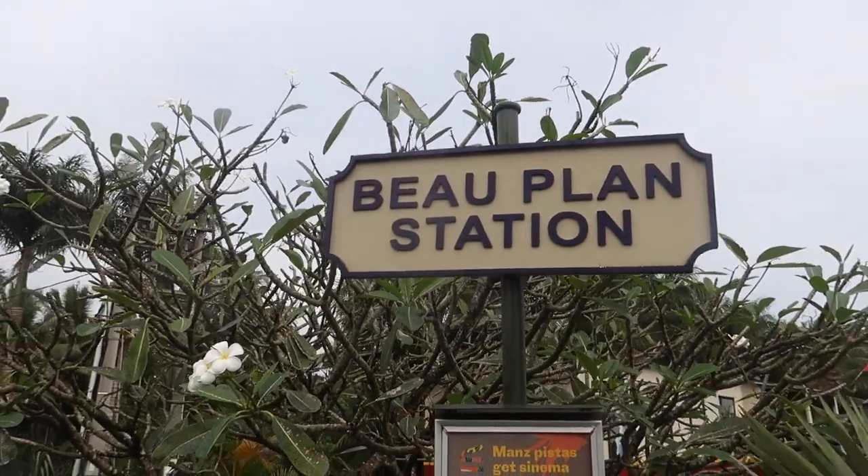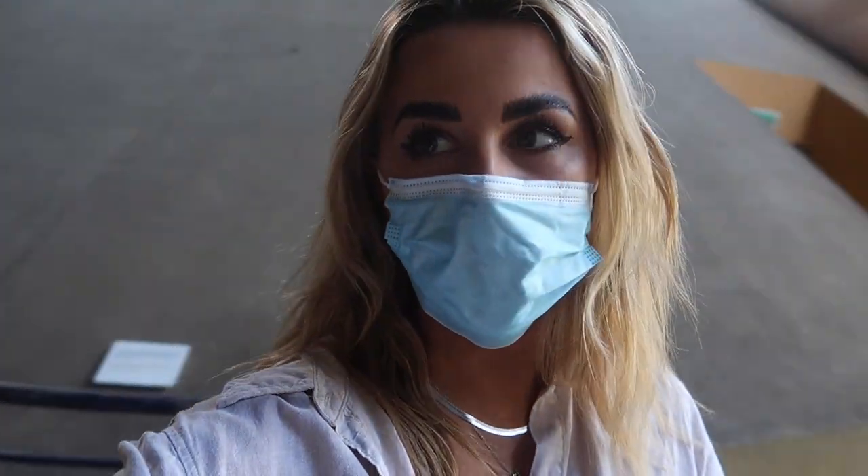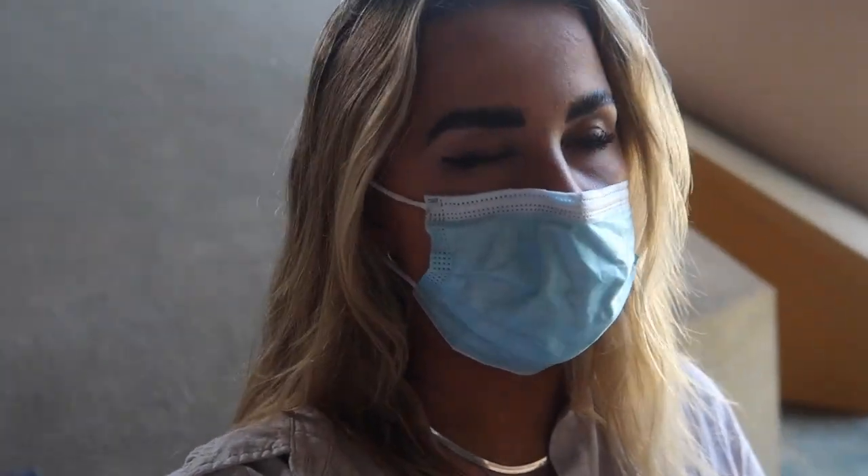We're now heading over to Aventure du Sucre, a sugar factory that has been turned into a museum with a restaurant too. A lot of Mauritius is to do with sugar cane, so there are a lot of sugar and rum focused things. We've come into the museum and there's a really big room with boats and everything. You walk through a room with lots of videos and information in multiple languages — definitely English and French. You can walk around and learn the history of sugar in Mauritius, which is really cool. Pretty cool to see the big boat and experience a bit of history.